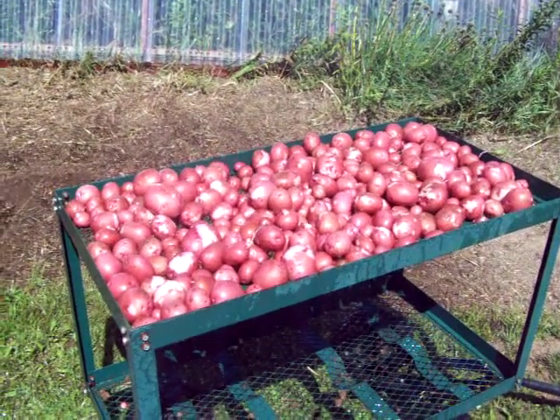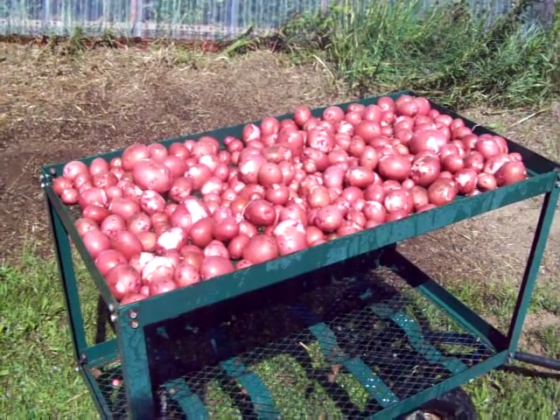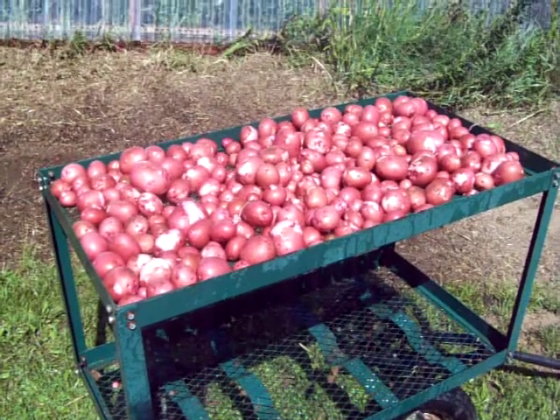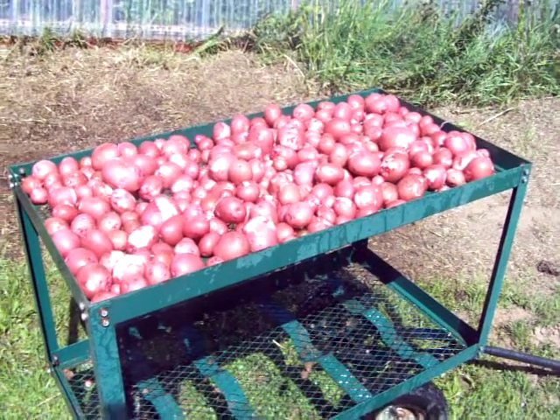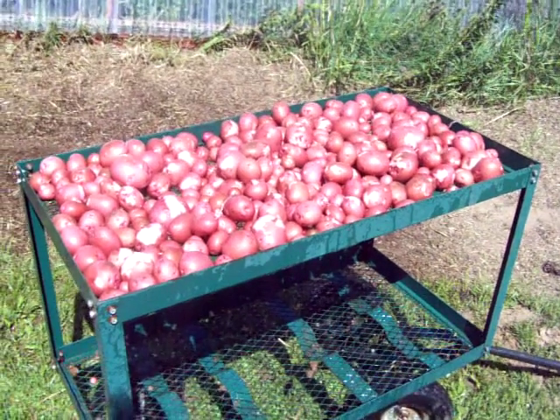Here we are again, August the 2nd, 2010. Here's the potatoes I just picked — I picked half that row. That row was 80 feet long, organic potatoes, and I picked 40 feet of it. It's approximately four to five potatoes per plant, so 40 plants — it should be about 160 potatoes there, but whatever I get, I get.